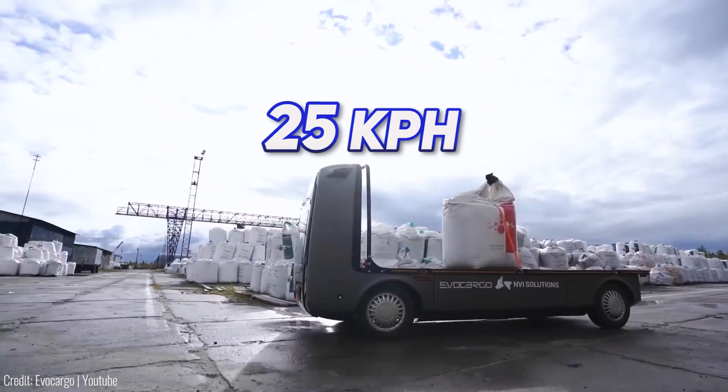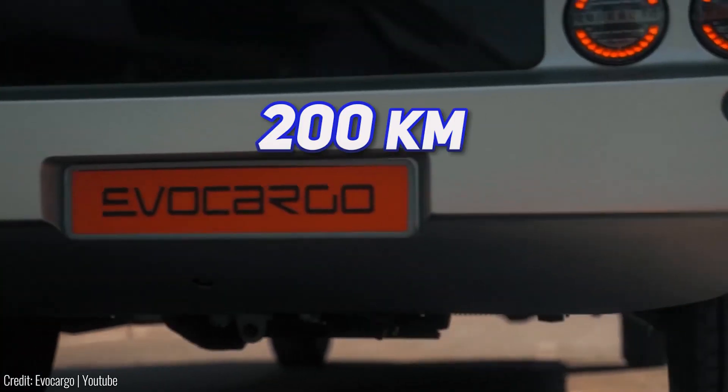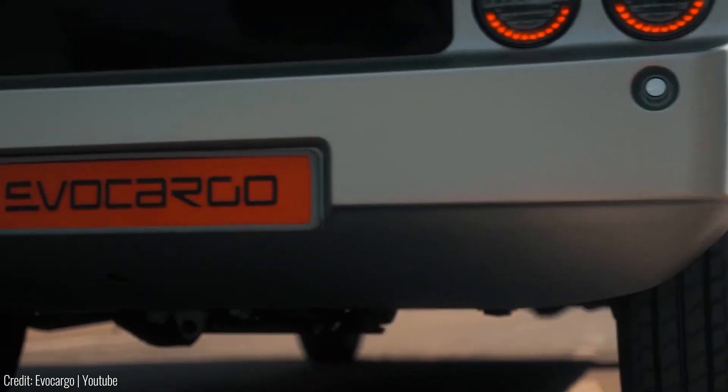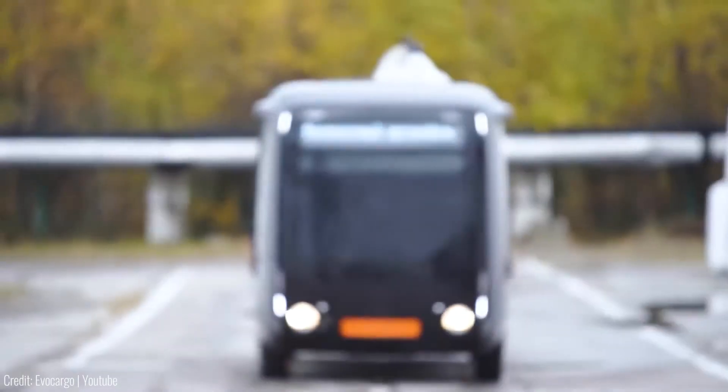With a top speed of 25 km/h and a range of up to 200 km, they're ready to tackle the challenges of cargo transportation. Charging is a breeze, with a full day's operation requiring only 40 minutes to 6 hours, depending on the outlet. Efficiency at its finest.